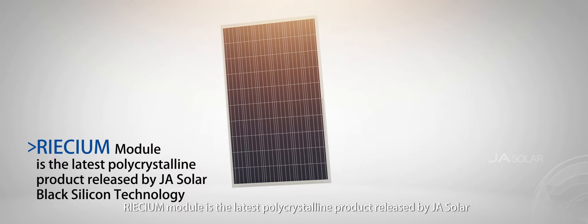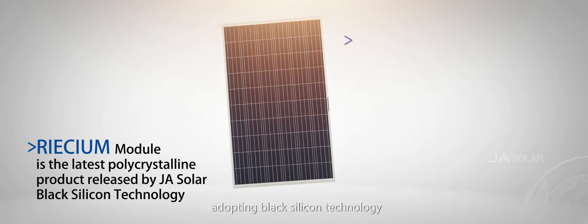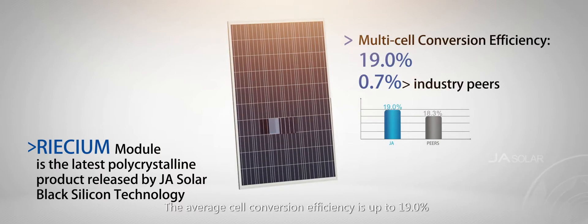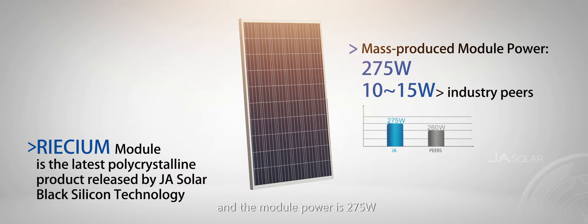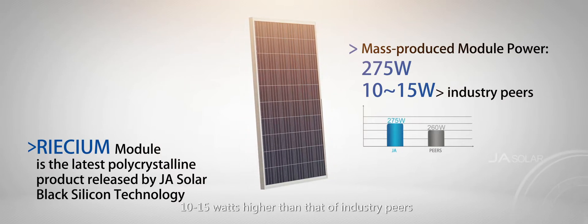Perseum module is also the latest polycrystalline product released by J.A. Solar, adopting black silicon technology. The average cell conversion efficiency is up to 19%, which is 0.7% higher than industry peers on average, and the module power is 275 watts — 10 to 15 watts higher than those of industry peers.